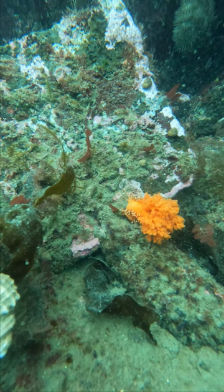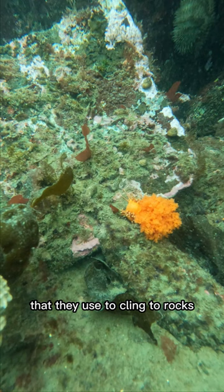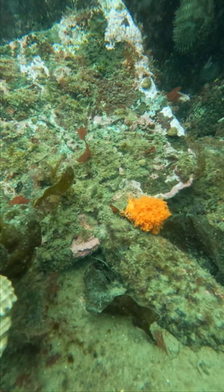Orange sea cucumbers have tubed feet that they use to cling to rocks and to move around the ocean floor.